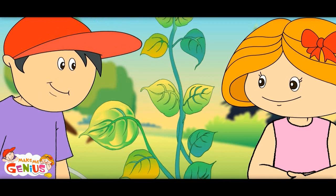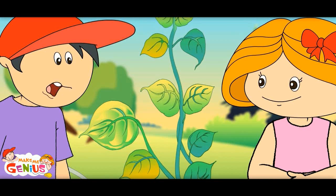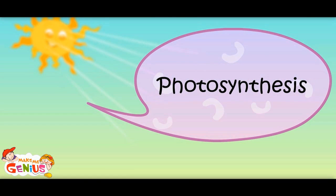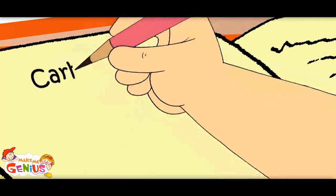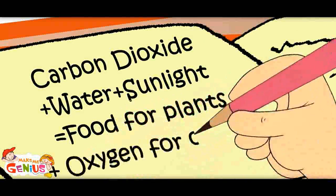Cool! Yes, plants always help us. But tell me, why is this cooking by plants called photosynthesis? Photo means light and synthesis means mixing. So mixing which takes place under sunlight is called photosynthesis. Let me note it down: carbon dioxide plus water plus sunlight equals food for plants plus oxygen for others.